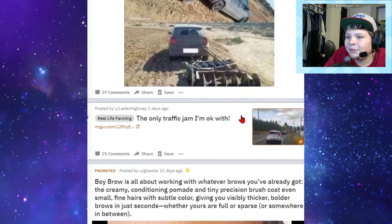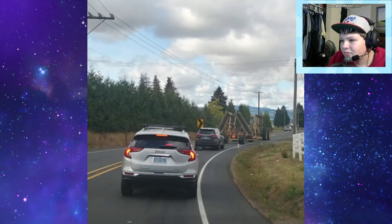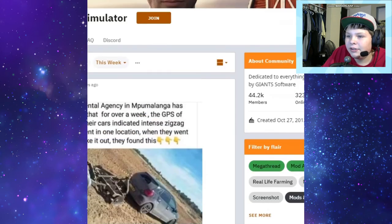Oh, I almost missed this - this is our top post. The only traffic jam I'm okay with - a tractor. I was riding in a car and got stuck behind a tractor and I was okay with it as well. The person driving the car wasn't though, they were like 'come on,' but I'm like no, it's fine. I like this, but the person driving was like please no. Anyway.